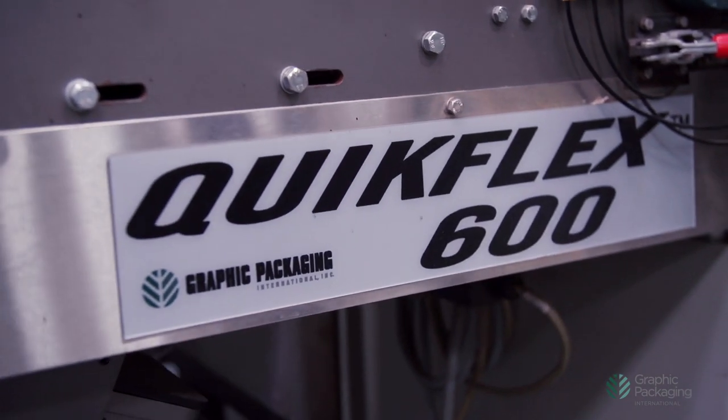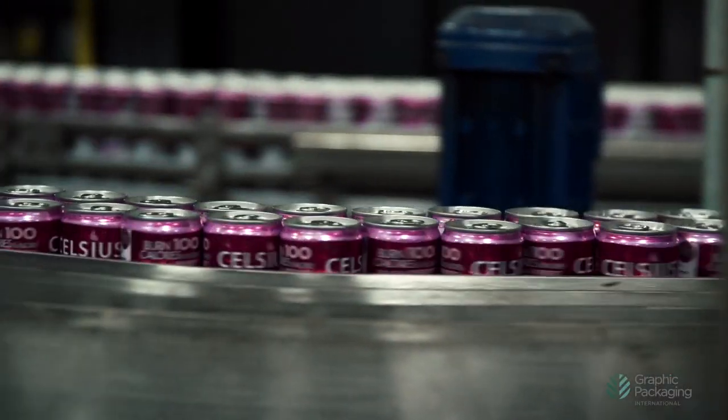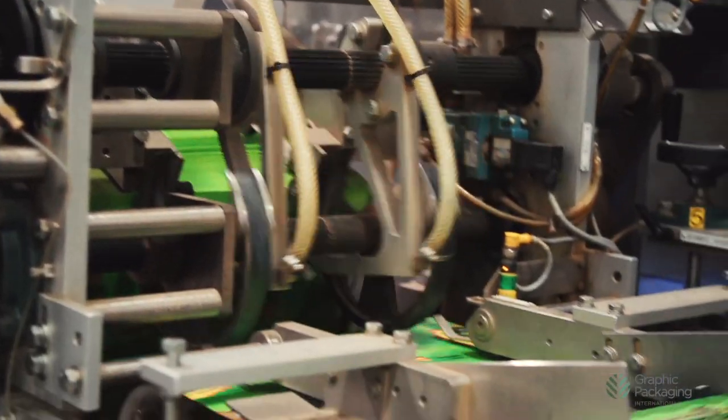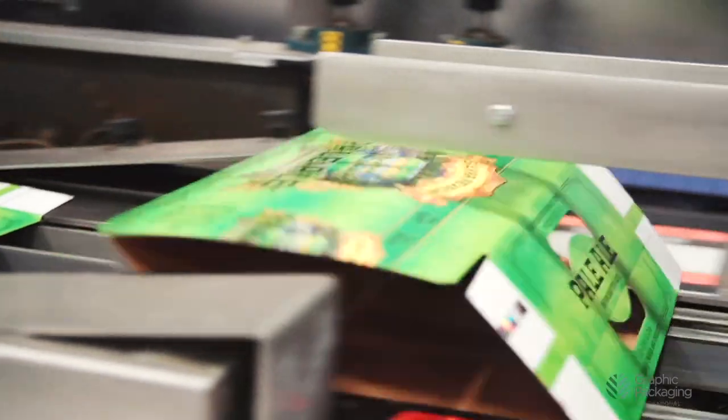When I started, the machines ran one bottle and one carton and that's all that they did. Now our machines will run pretty much anything that's round and we run them in formats anywhere from 2 up to 48. It's all a big circle of lifecycle management on this equipment.